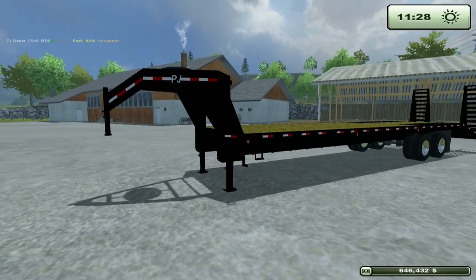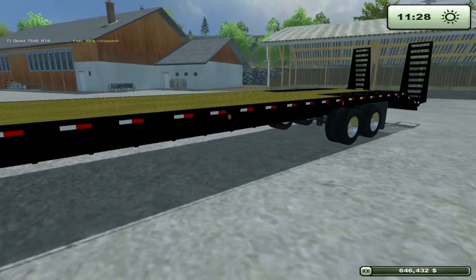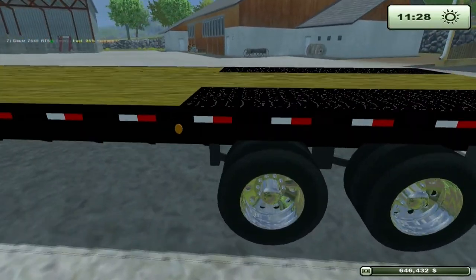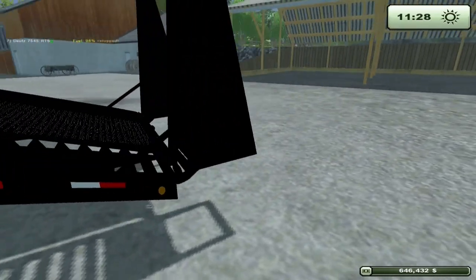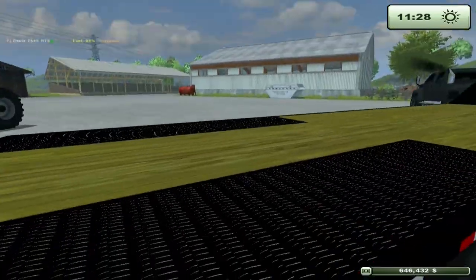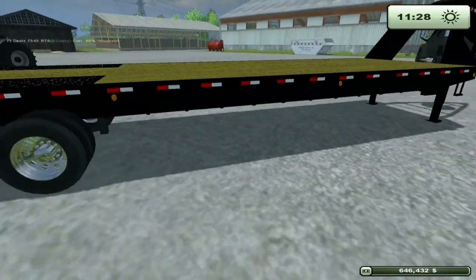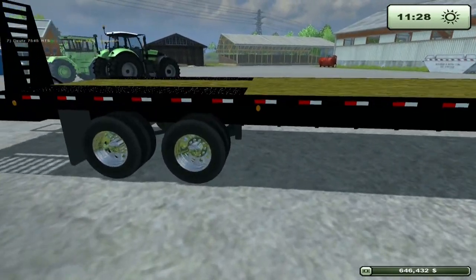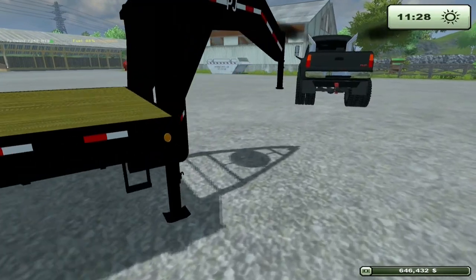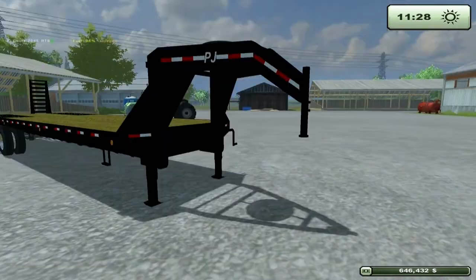Moving on, we have the PJ 40-foot gooseneck trailer. It does have some good detail to it — it's got a reflection, lights, and ramps. It's pretty much well designed, similar to a regular gooseneck like Big Tex. Gooseneck trailer is one of the main brands out there for goosenecks and trailers in general. It does have a shadow.